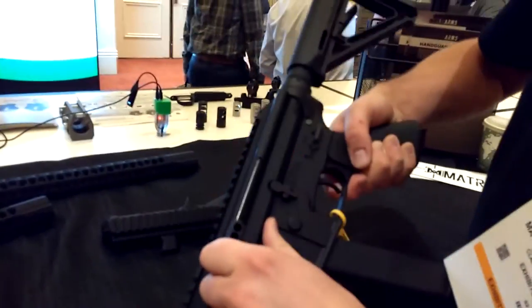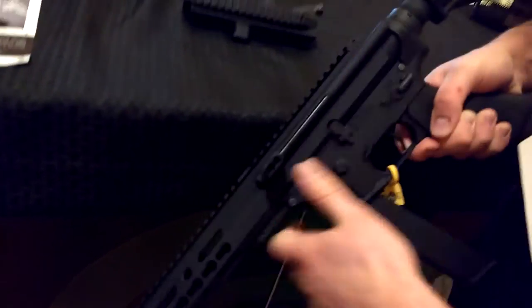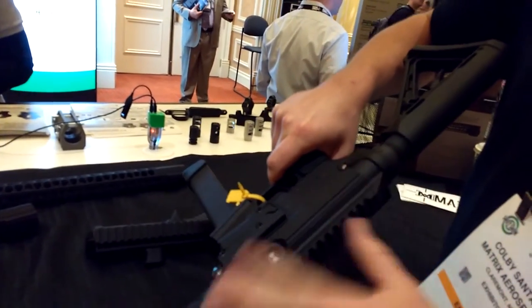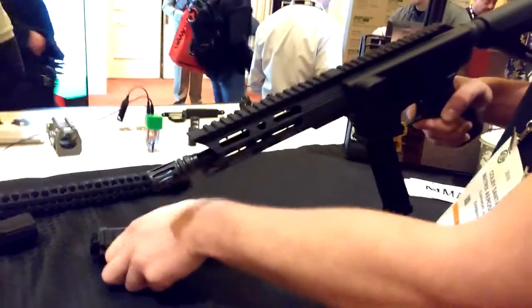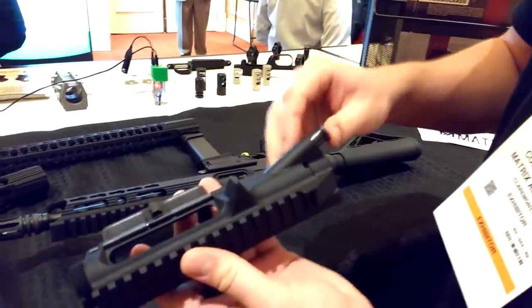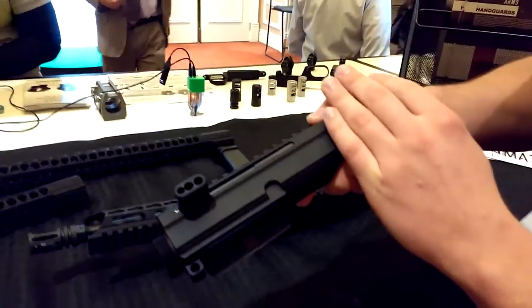We've got a non-reciprocating side-charging upper — sleek side, no forward assist, no dust cover, just for a pistol, and it's a monolithic look through our handguards. We also offer a 5.56 that has a dust cover, forward assist — actually a two-piece system that springs back.